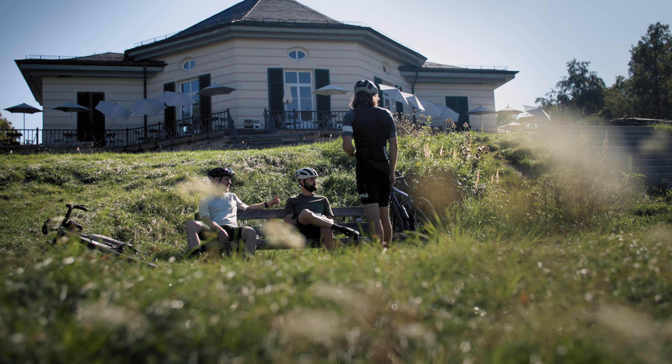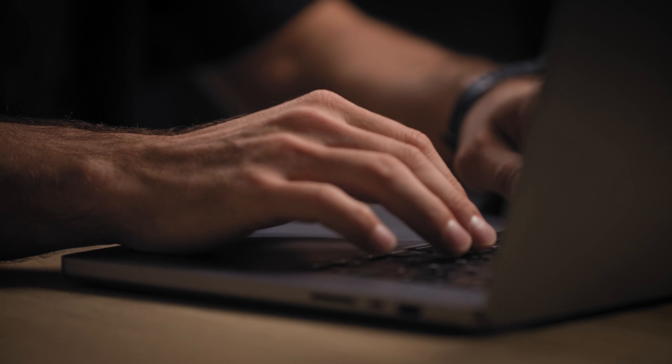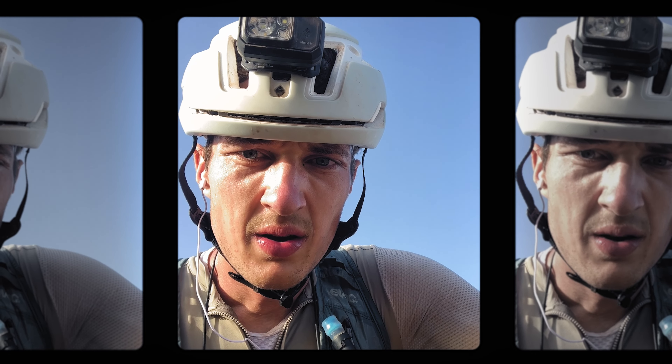It feels really good to work in a unique development team with experienced people in Germany and in Taiwan, who also have a great passion for gravel riding. I already had the chance to test the bike in the 2023 edition of the Badlands Race, which is an ultra-distance gravel race — such races are quite brutal and harsh sometimes.